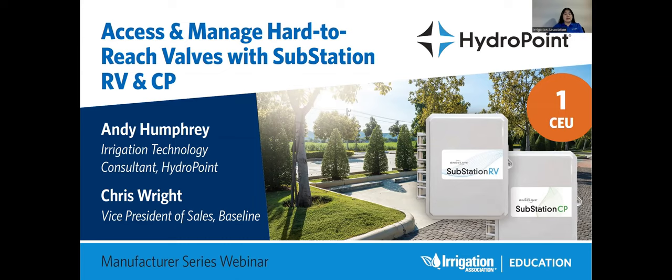Our speakers today are irrigation technology consultant Andy Humphrey and Vice President of Sales Baseline, Chris Wright. Andy is professionally trained as a landscape and irrigation designer and is an irrigation technology and e-commerce consultant, the founder of sprinklersupplystore.com and host of the Sprinkler Nerd podcast. Chris has extensive expertise in two-wire technology and associated devices, including soil moisture sensors and flow sensors.